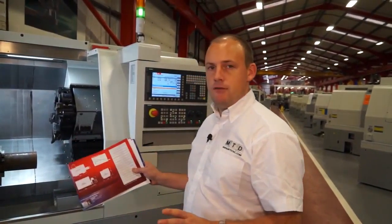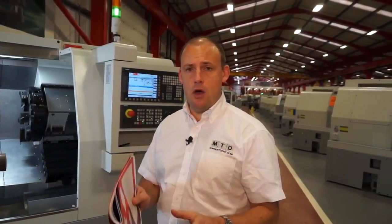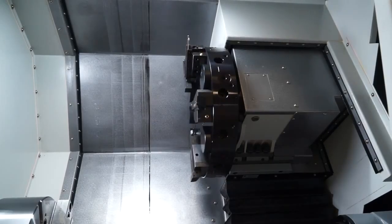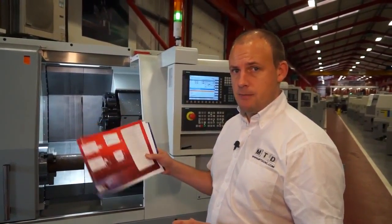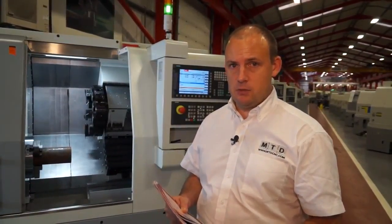The capacity of the machine in terms of the size of component you can actually machine: we have a swing over the bed of just over 600mm and you can machine or turn a bar diameter up to 400mm. The capacity from a bar feeding perspective is 78mm and in terms of turning length you've got over 600mm in the Z axis as well.